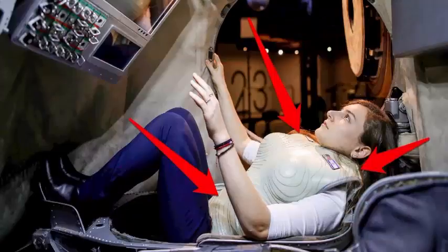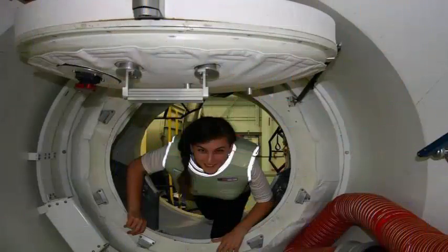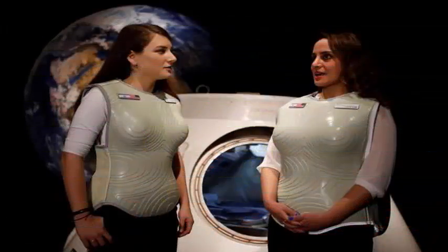STEMRAD's technology chief, Gideon Waterman, said the vest needed to combine density with the flexibility required to protect astronauts while allowing them to move as freely as possible.